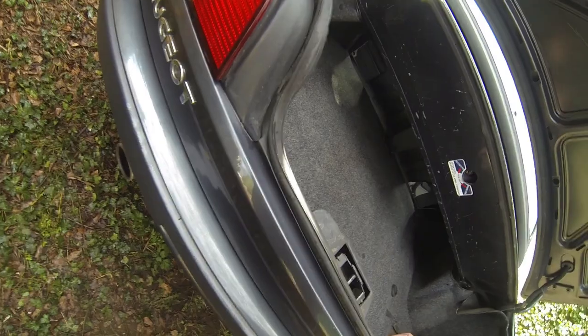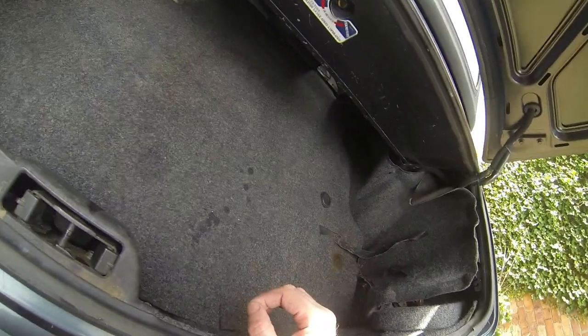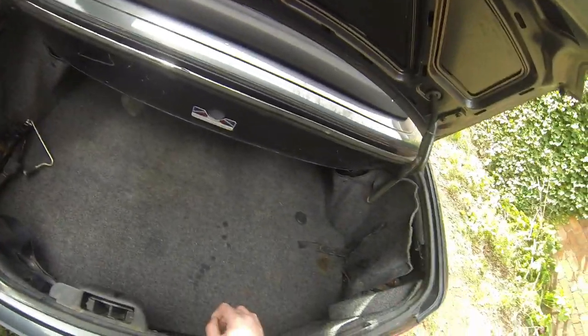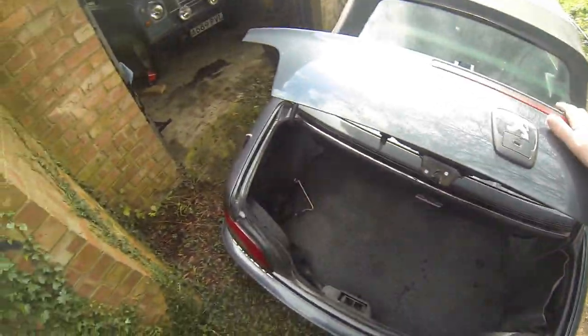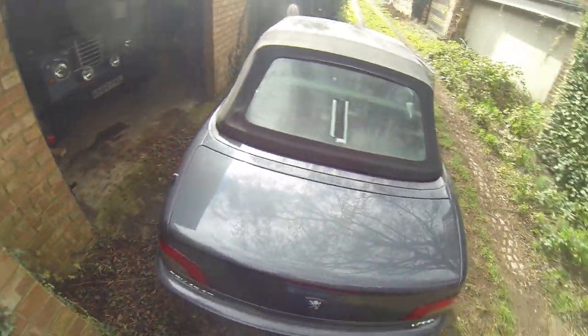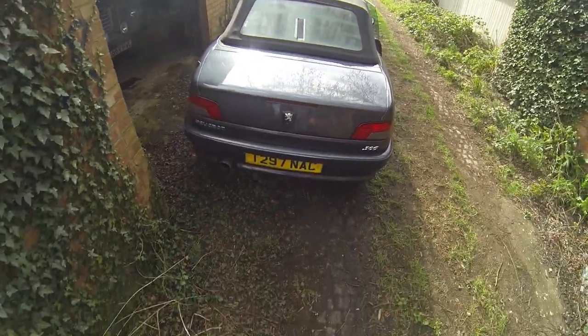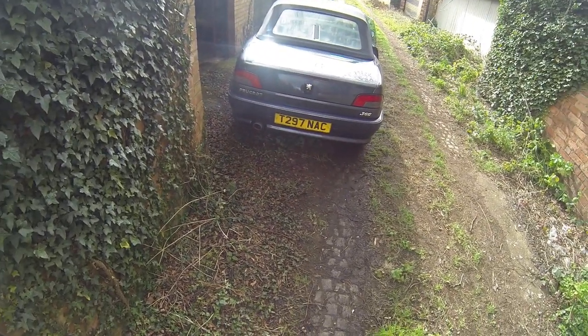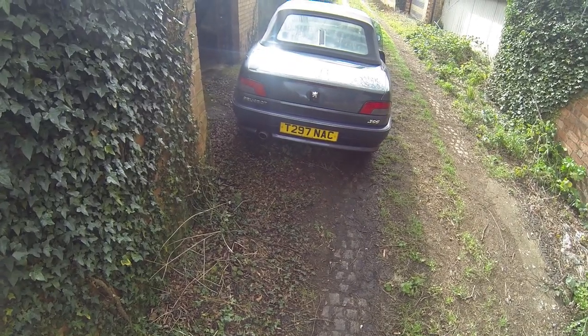It goes back quite a way. Excuse the fact we've got no back seats - I'll explain that in a while. The jack light doesn't work, presumably just a bulb, but yeah pretty good. Let's get inside and take it for a spin.